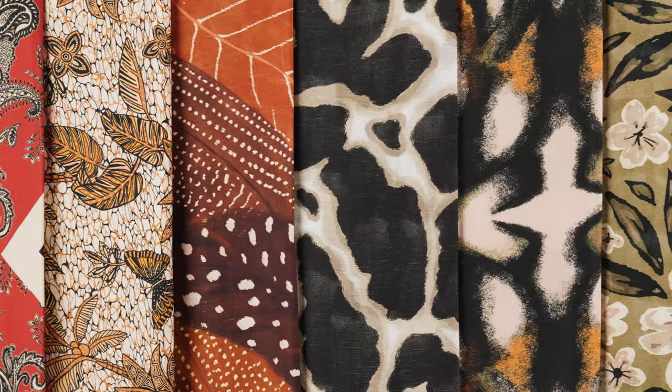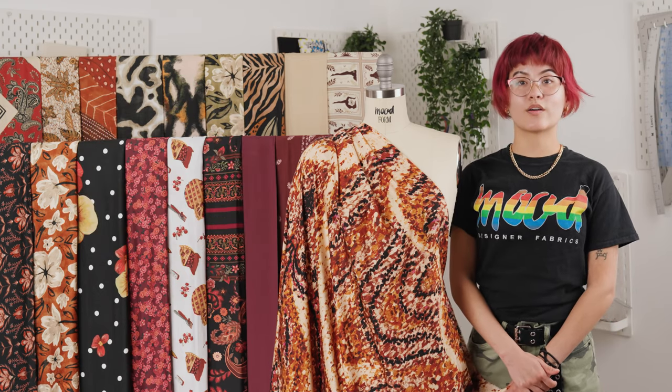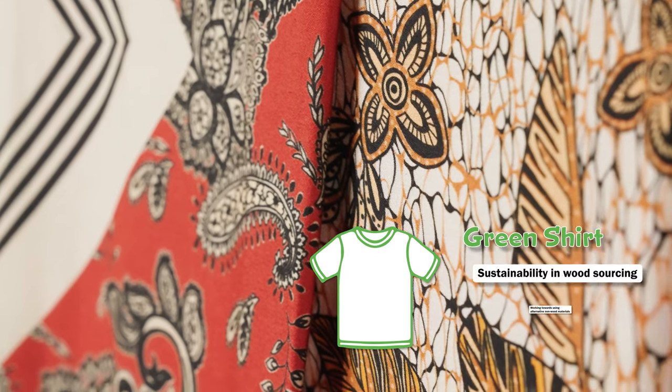This collection features matching solids in the same grounds, and in this case, these fabrics are all Mood Earth verified, which means that they are considered green shirt by Canopy Rayon.